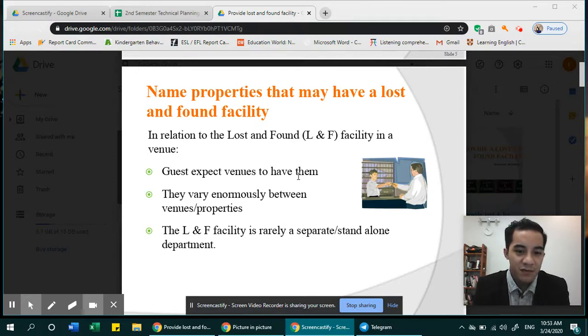They vary enormously between venues or properties. The L&F or lost and found facility is rarely a separate or standalone department. Sometimes it can be separated from other departments, or sometimes it is part of one department. For example, maybe the front office — they might have a lost and found department with them.